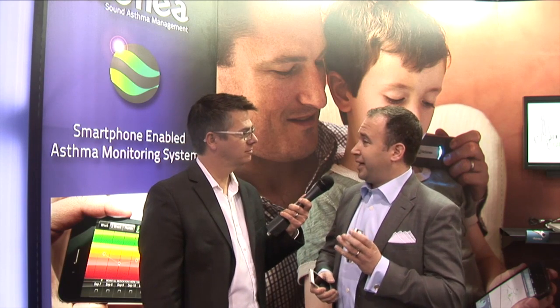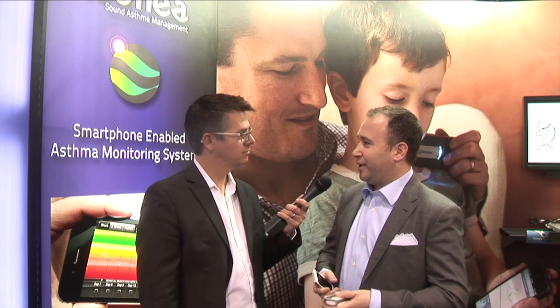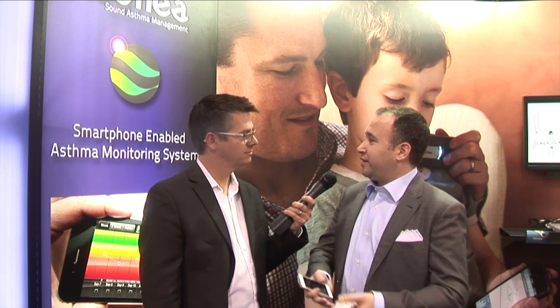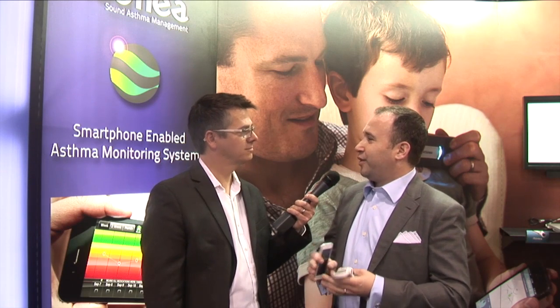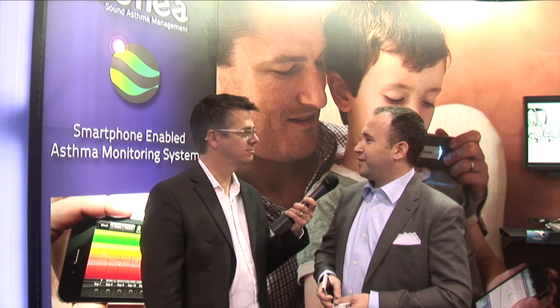Although not available yet in the United States, we do have a CE mark and are launching in Australia right now. We have our Airsonia device, which takes a breathing measurement and gives you a percentage wheeze rate — an objective measurement you can share with your doctor. So instead of having to run to the emergency room, you can first share objective data, captured over time. Asthma, unlike just about any other chronic condition, if you manage it properly, there is no reason why most people can't have a completely normal lifestyle and a completely normal life.